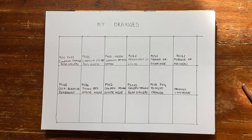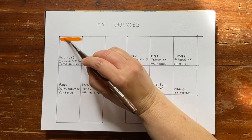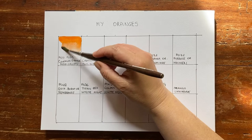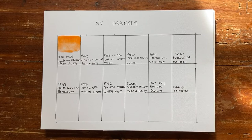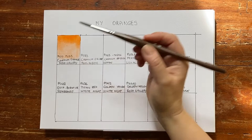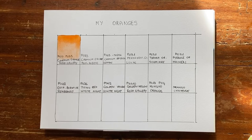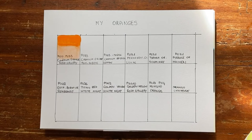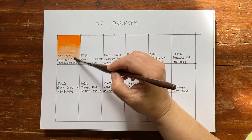I'm starting with the cadmium orange from Ukraine, Rosa Gallery. They make wonderful colours and I have already swatched and reviewed this whole palette, but it is interesting to see all the oranges side by side. This is made with two pigments: PO20, which is cadmium orange, and PY35, which is cadmium yellow. You can see how lovely and bright and vibrant this colour is, and the dispersion on paper is also a delight.